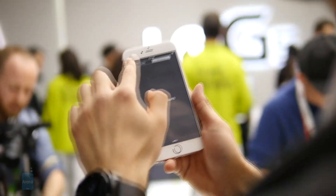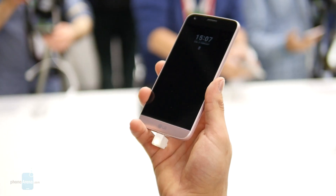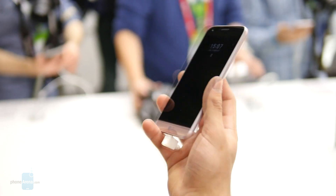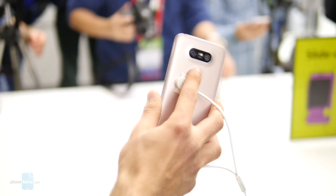From our testing, we definitely feel that LG could improve upon the fingerprint scanner, which is integrated into the power button on the back. In comparison, the iPhone 6S Plus unlocks much quicker.